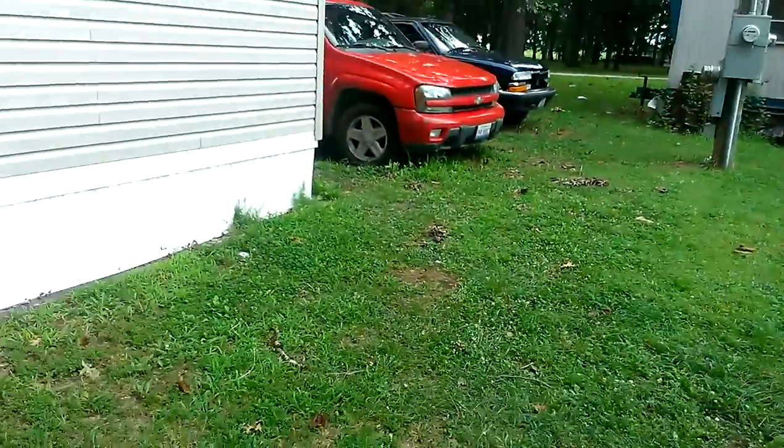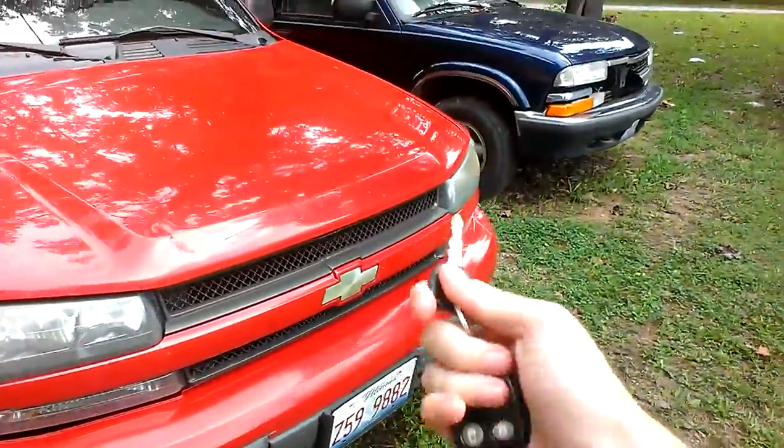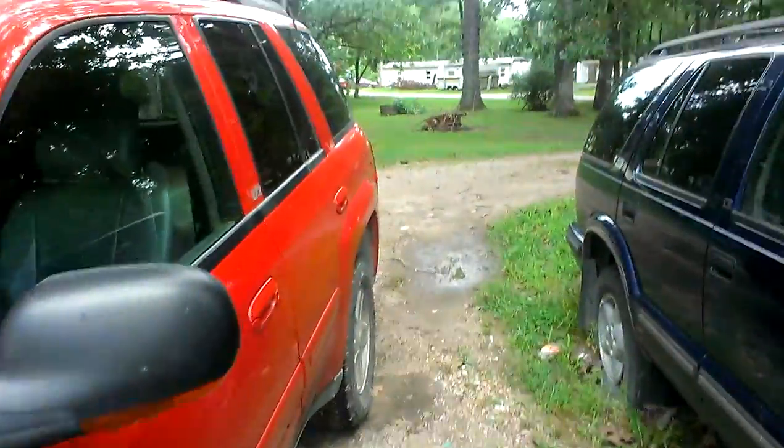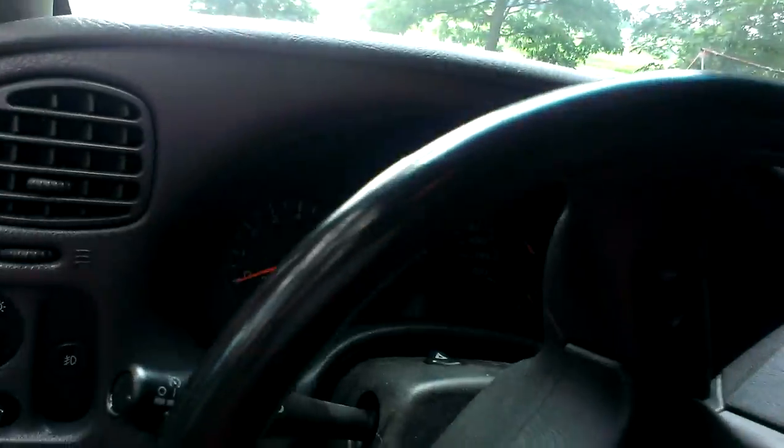Since I did a video with the Buick and the S10 Blazer, why not do a start-up video of the '02 Chevrolet Trailblazer LTZ? This thing has 212,000 miles on it — 212,000 miles on the odometer. It's got the 4200 inline-six.